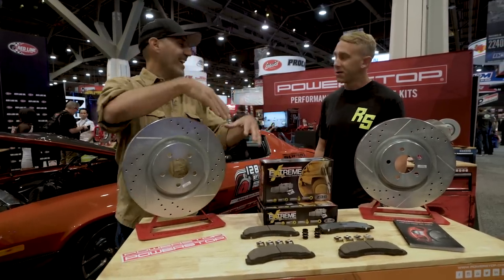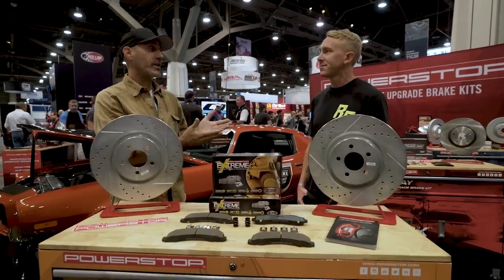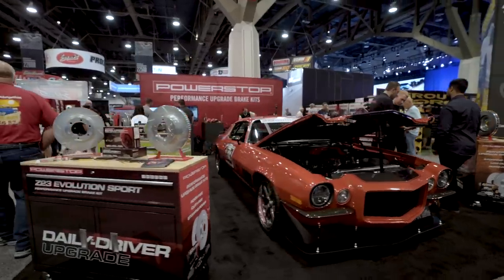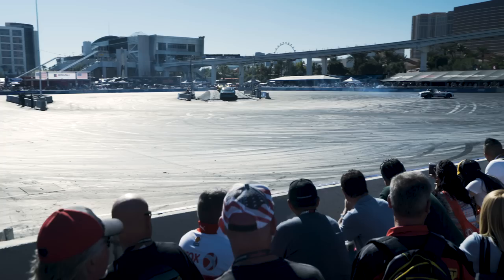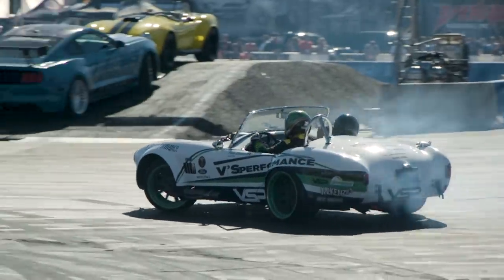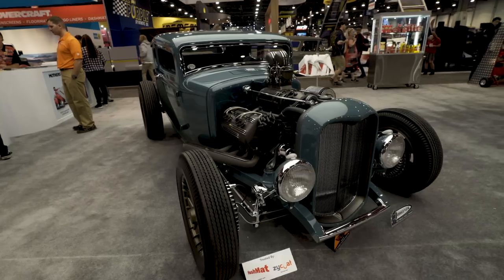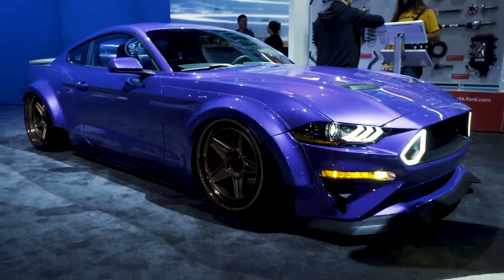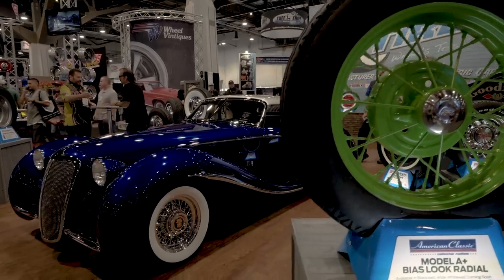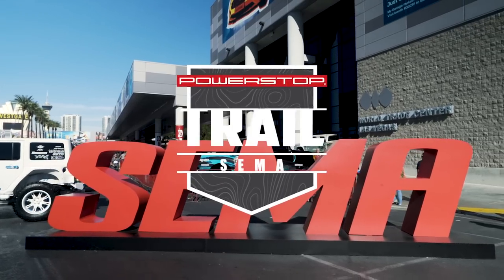Most of the rigs on Trail to SEMA at least had the Z36 pads and rotors on them — all the Jeeps did. It was fun, thank you for your time. There is a reason why the SEMA Show draws automotive enthusiasts from around the world to this desert oasis in Las Vegas, Nevada. We'll see you next year on the Power Stop Trail to SEMA.